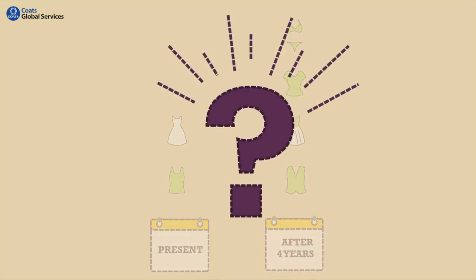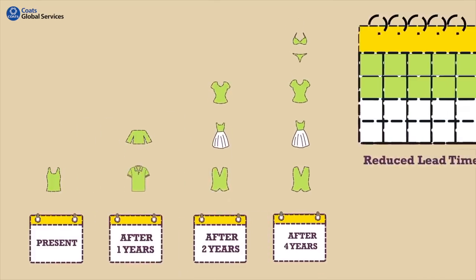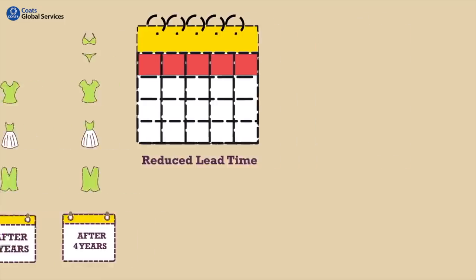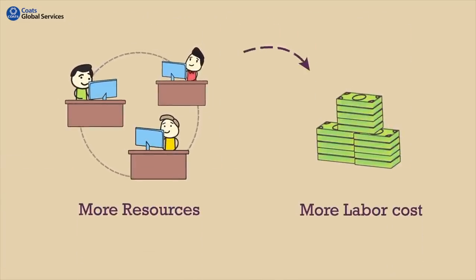What does it mean for you? You will have to plan and execute twice the number of styles in a reduced lead time to meet your output. This will demand more resources, hence even more labor cost.